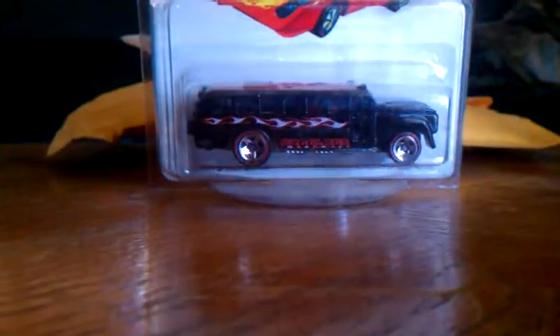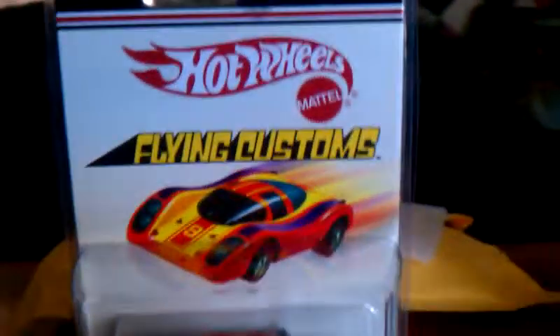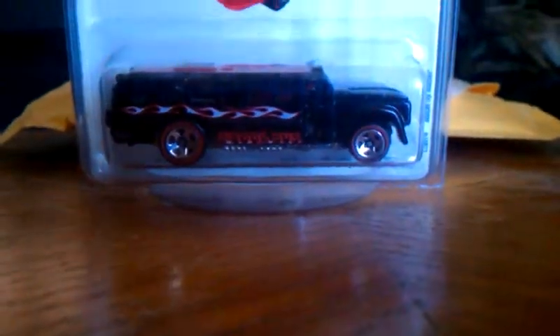Hey guys, I got a nice little mailbox find here. The 2006 Flying Customs School Bus. You can see up there, School Bus. I really like this model. I really like these school buses.